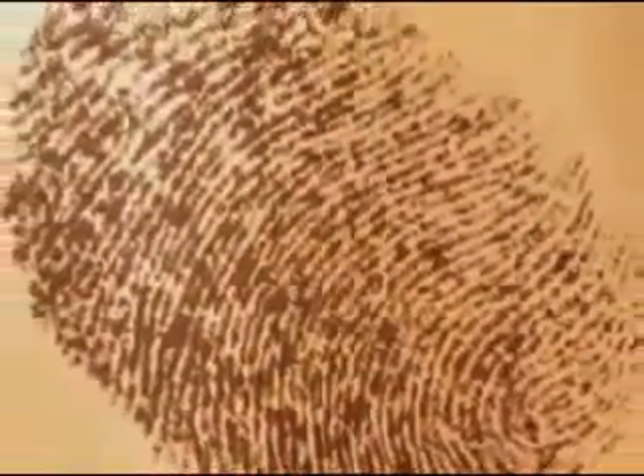No two fingerprints are the same. Everything we touch or make contact with is branded with a small expressed image, revealing to all who see it who was there.